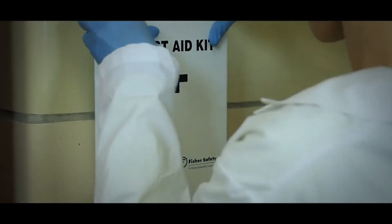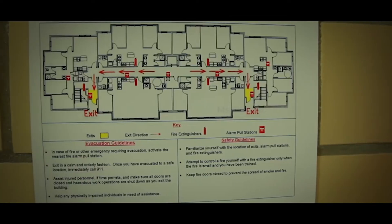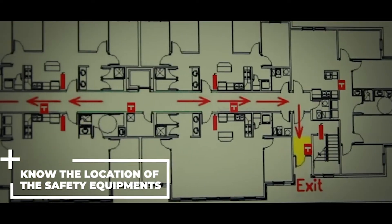Know the location of safety equipment. In the event something goes wrong, it's important to know the location of the safety equipment and how to use it.